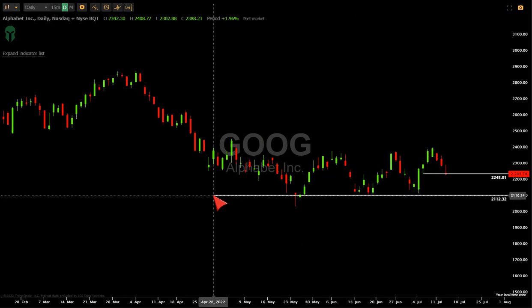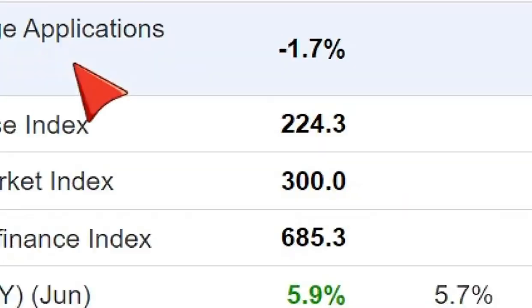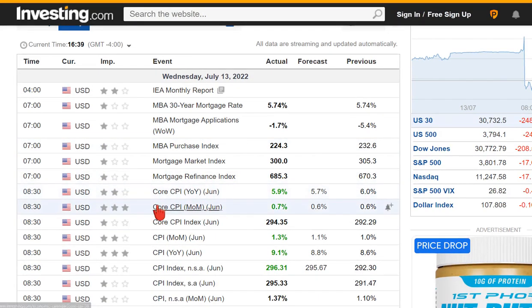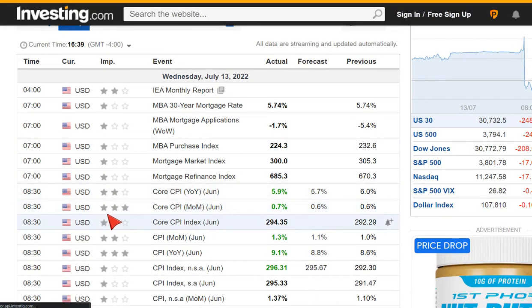The CPI came out and we should talk about this. This is investing.com — it's a free site and I always use it because it's important that you can find this stuff online yourselves to start understanding it. The most important thing is right here — core CPI. They actually give you three stars so even if you don't know exactly what to do, just look for the ones that people are watching. This 0.7 came in over the expected 0.6.